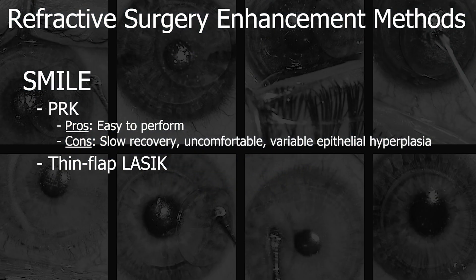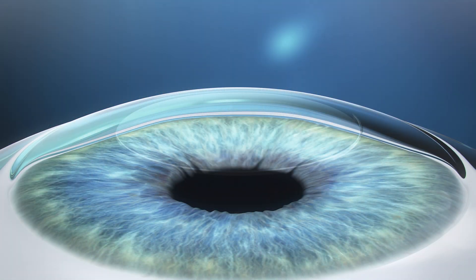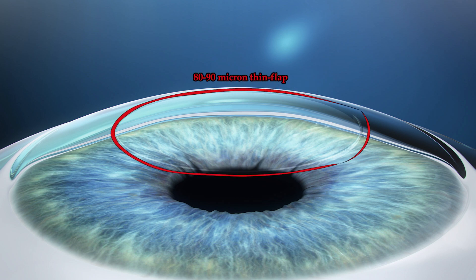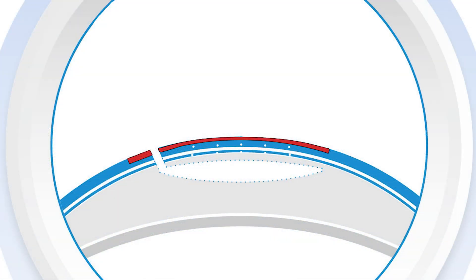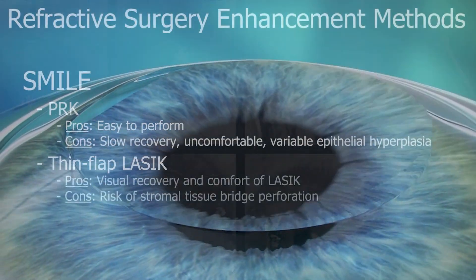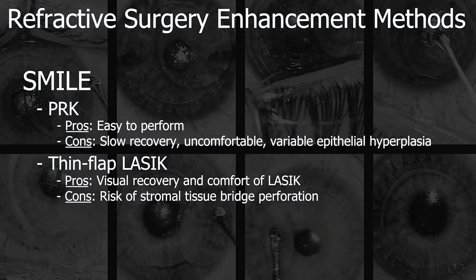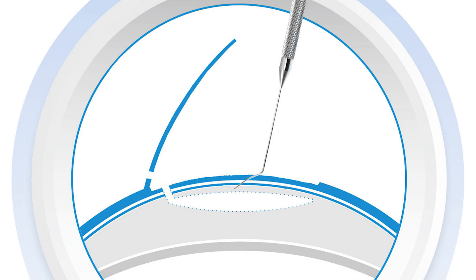One could do thin flap LASIK. In the United States, the cap of the lenticule is fixed at 120 microns, so making an 80 or 90 micron flap will leave 30 to 40 microns of stromal tissue bridge between the LASIK flap and where the lenticule was extracted, upon which an ablation could be performed. While this can be done, there is a risk of tissue bridge perforation, which can lead to suboptimal visual results.